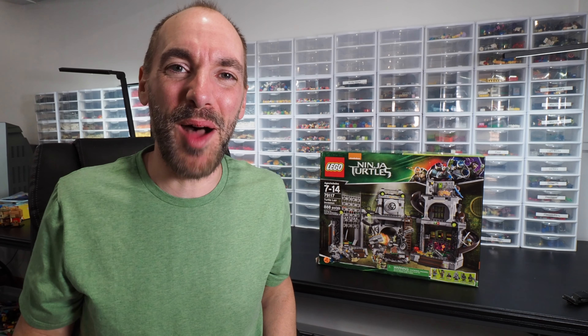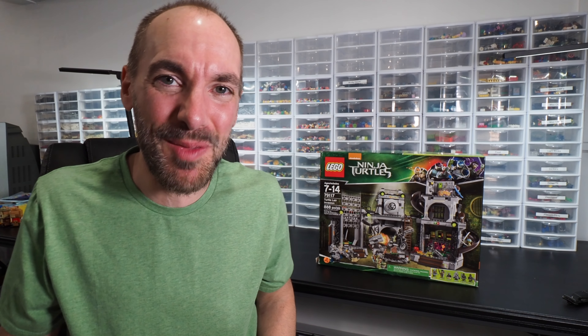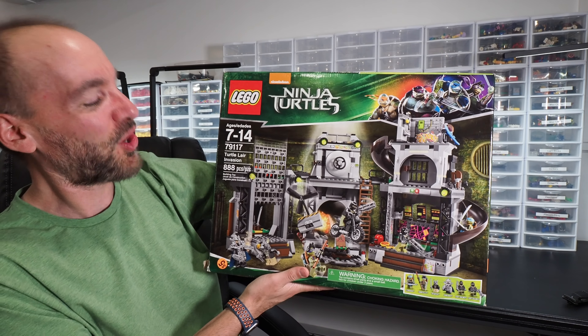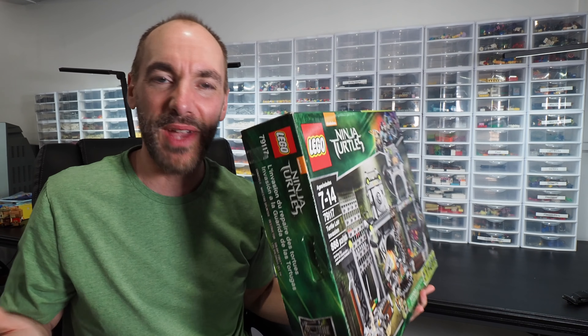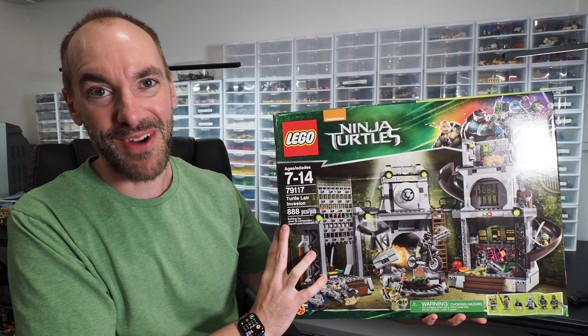Today is the day that we finally open up what turned out to be the highlight of my first weekend of Lego hunting at the community yard sales. I ended up finding this Lego Teenage Mutant Ninja Turtles set 79117 Turtle Lair Invasion. I got this for $5 and I kept it sealed purposely because I wanted to get into this with you, and we're going to do exactly that right now.